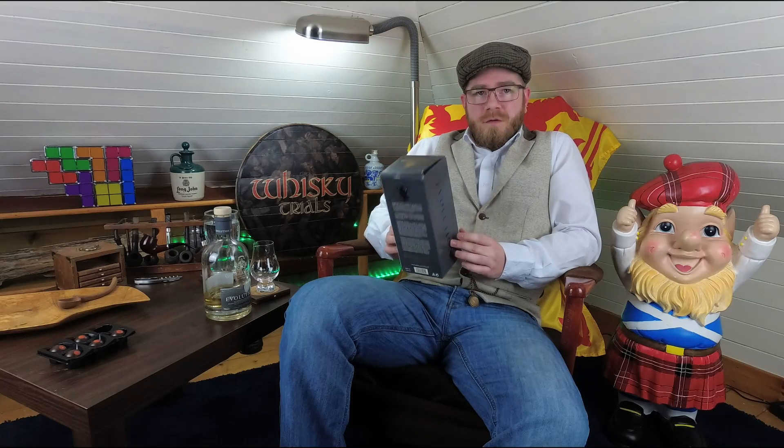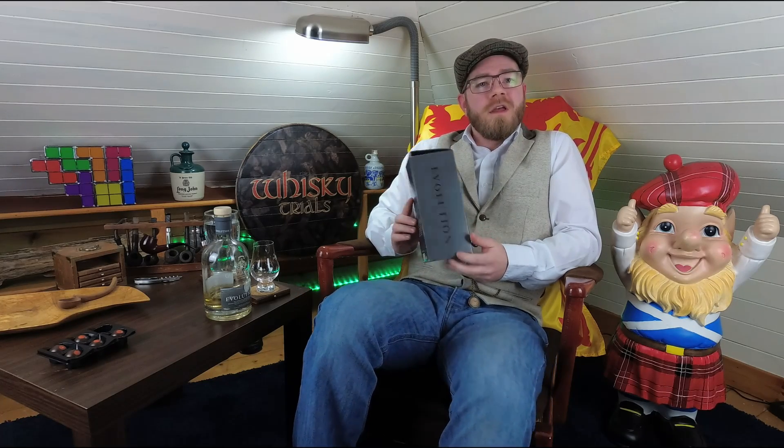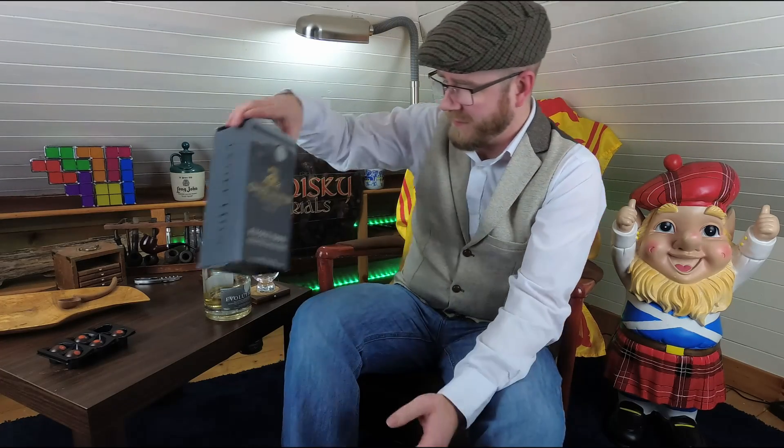I've heard from a few people, not only just Russell, the guy that bought it, he said that when he first tried one of these, he didn't like it. And the Dram Buster, Mr. Gary Drams Dunsire, he said the first time he had these, he wasn't so keen on them. And he wondered if it has evolved at all. And being Evolution, let us see.